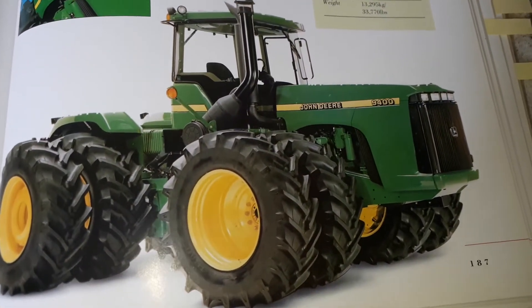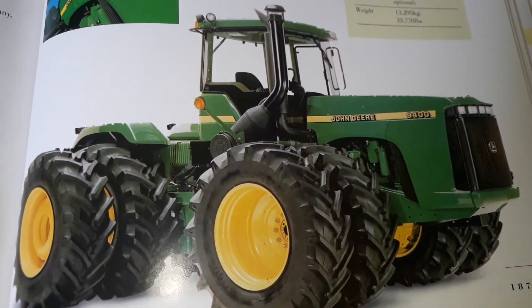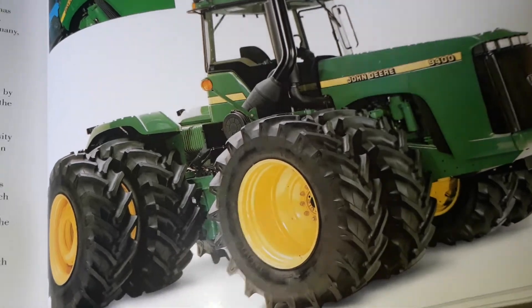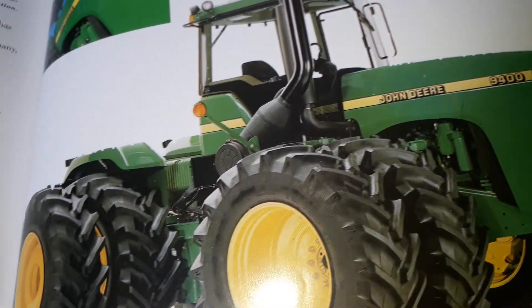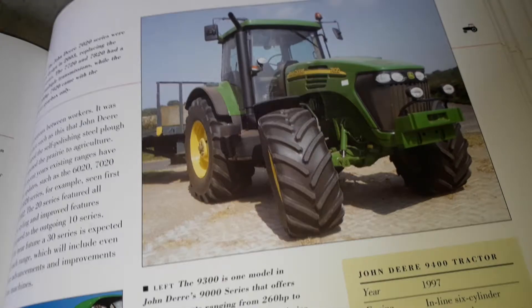And then the 90, the 9000 series — this shape of tractors looks, for me, better than today's big ones. I like this shape. So it seems like I like John Deeres a lot.